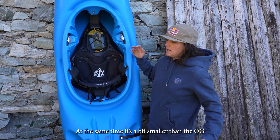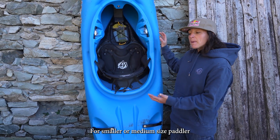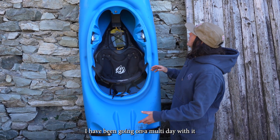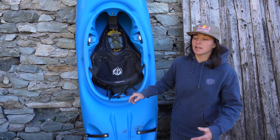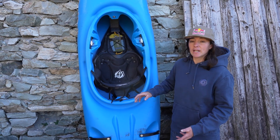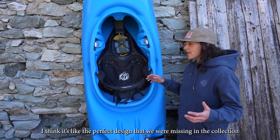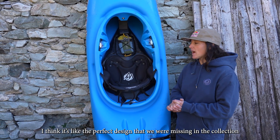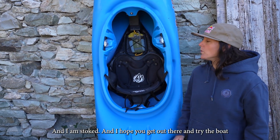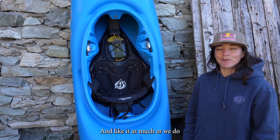It's a bit smaller than the OG, suited for smaller to medium-sized paddlers, but it can handle a lot of weight. I've been taking it on a multi-day trip and it was really good. It's still bigger than the Stout, so I think it's the perfect design that was missing from the collection. I'm stoked and I hope you get out there and try it — I think you'll like it as much as we do.